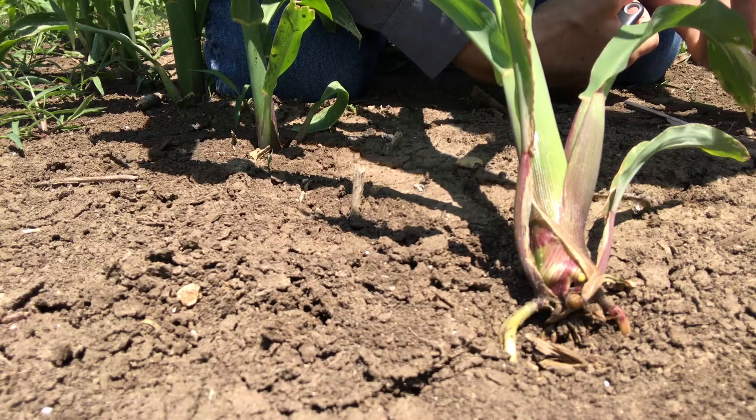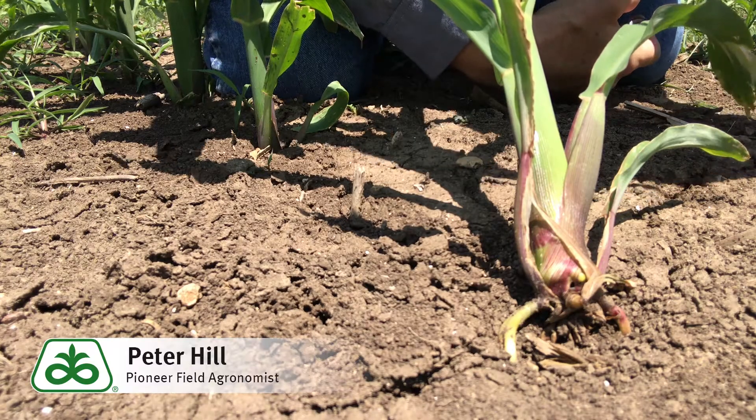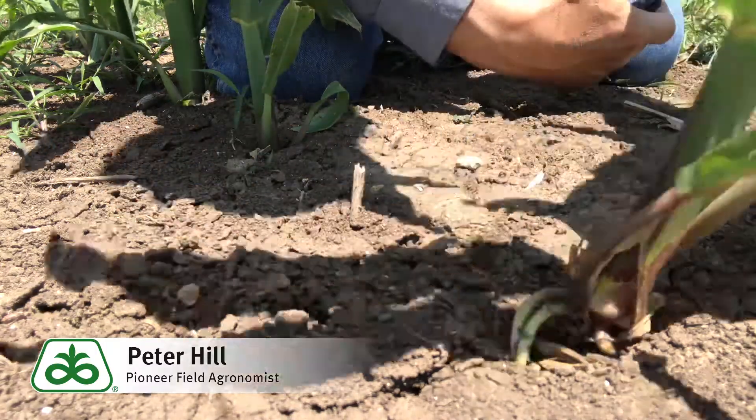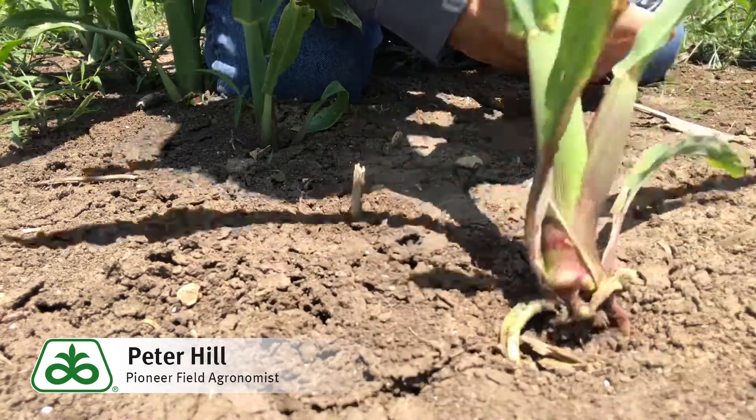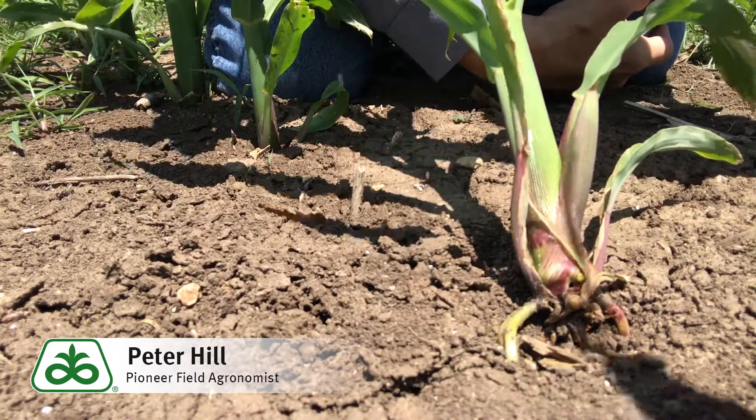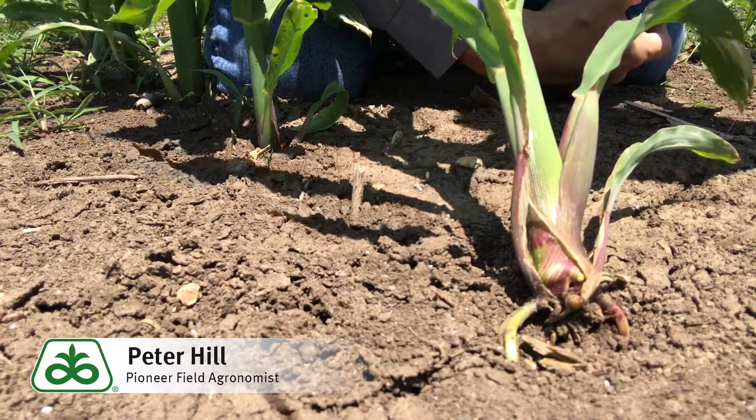Hi folks, Peter Hill, field agronomist with Pioneer. Floppy corn, or rootless corn syndrome as we talk about it in the agronomy circles, is fairly common this year, at least throughout the eastern half of Texas.